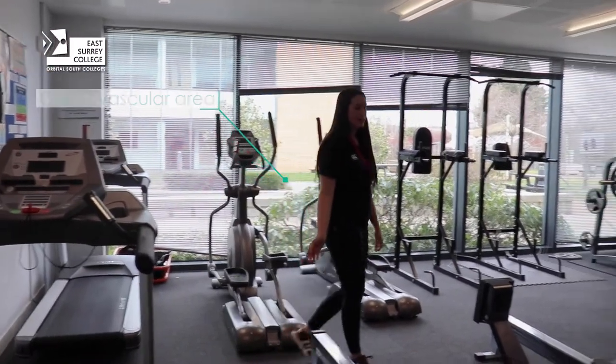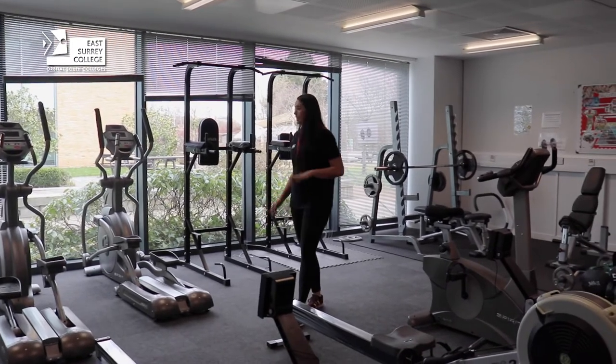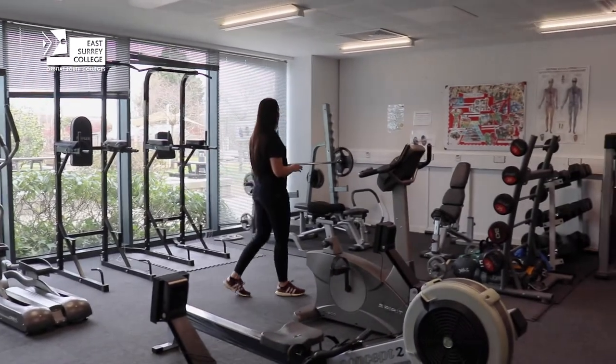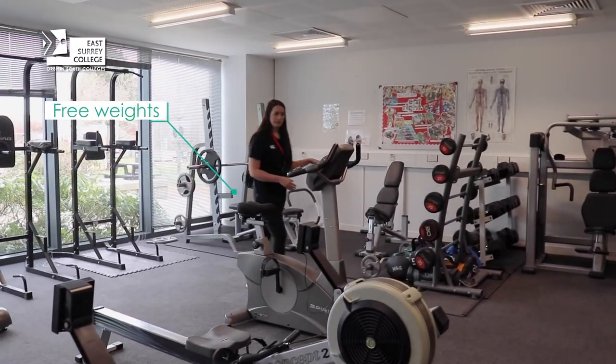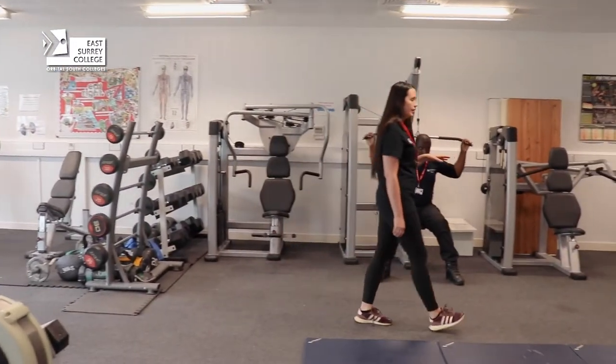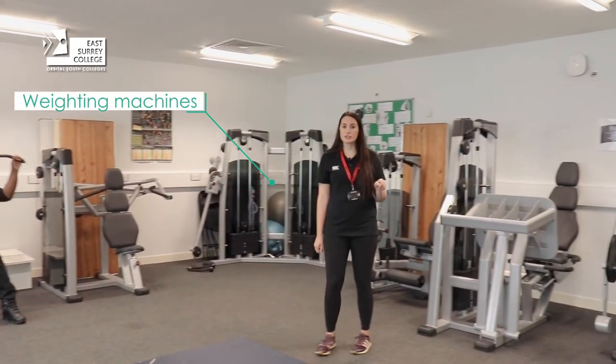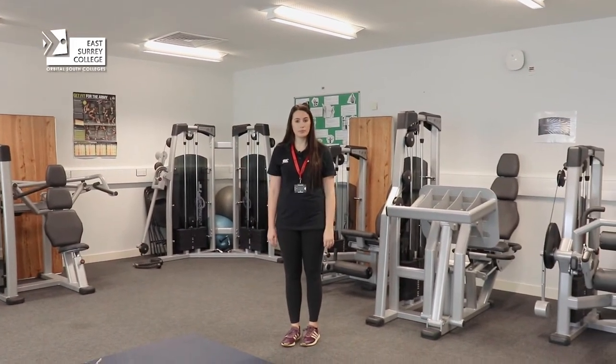This is our cardiovascular area, so we have treadmills, cross trainers, rowing machines and exercise bikes. Over in this area is our free weight section, and then across the rest of the side of the gym is the weighted machines, where all of our students have an induction just to make sure that they feel safe when they're using the equipment.